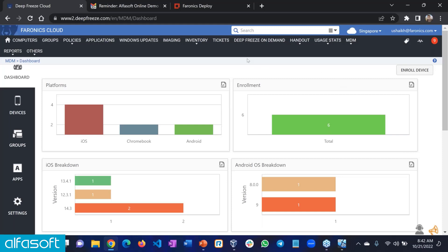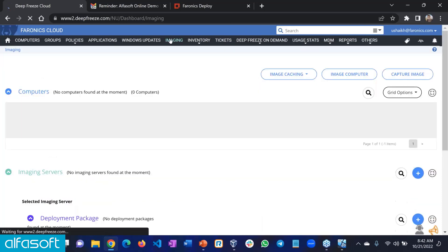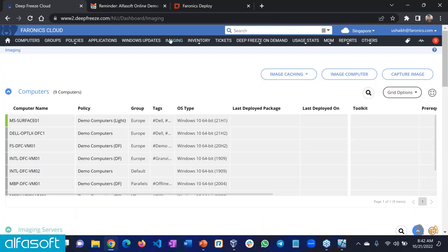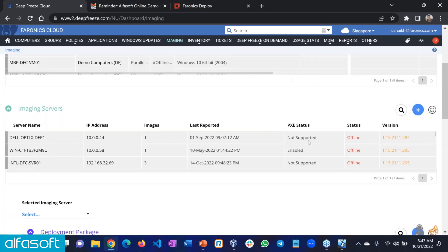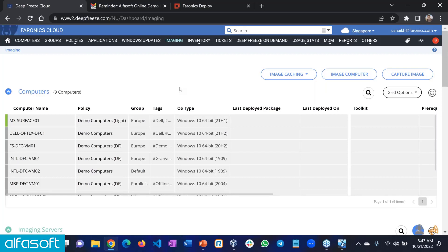The answer is yes — our imaging module supports PXE boot. If you've got a network full of computers, you can set up an imaging server that can also act as a PXE server and push your image over the network. You can automate the full process. We have full PXE support in the product.